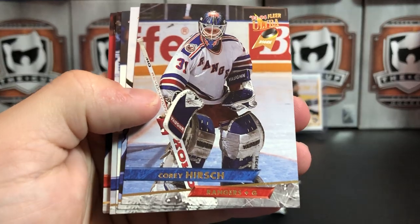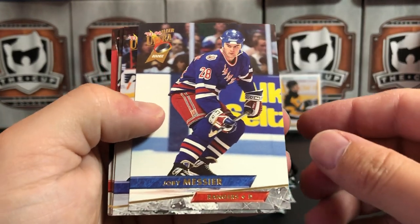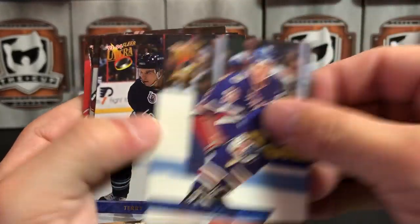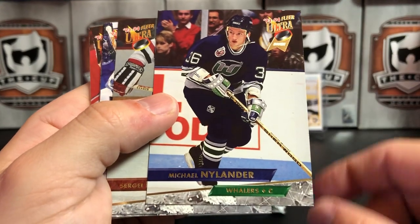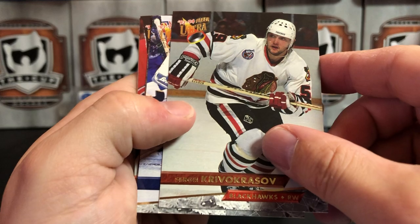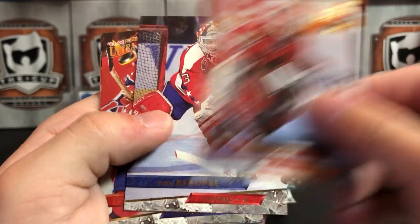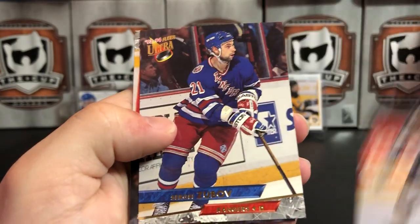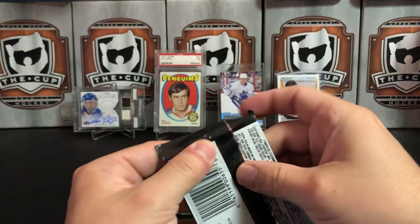Second pack: we've got Bob Beers, Corey Hirsch — that's his rookie card for the Rangers — Roman Hamrlik, Joby Messier's rookie — he didn't have a very long and distinguished career — Terry Yake who was expansion drafted, Michael Nylander's rookie for the Whalers, Sergei Krivokrasov, Sean Burke — he is stuck to Ed Belfour — Don Beaupre with a cool action photo, Kirk Muller, Rob Zamuner, Hall of Famer Sergei Zubov, and Alexander Selivanov.